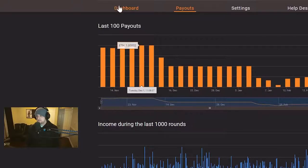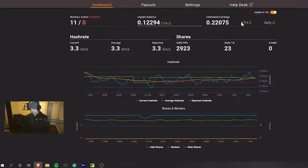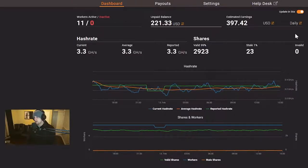If we take a look at the wallet, we are currently at 3.3 gigahash per second on Ethermine.org. We have been mining to HiveON, but there are some reporting issues, and just to be safe I moved back to Ethermine for a bit. As you can see here, our estimated daily revenue is $397 a day. If you go back to our HiveOS, you can see that our projected daily cost of power is $17.04. This is not always accurate, so let's say for the sake of argument we are paying about $20 a day in power. That would put us at $377.42 a day. If we put that out to the week, that's $2,781.